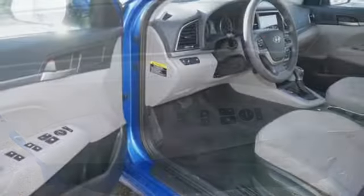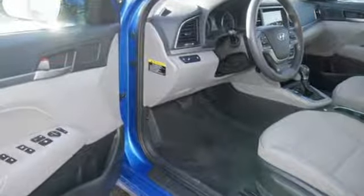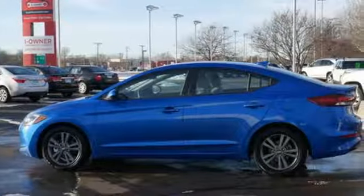Consumer Reports adds the Hyundai Elantra combines a roomy cabin, lots of equipment, impressive fuel economy, and a low price. Challenging convention to find a better way, it's the Hyundai way.